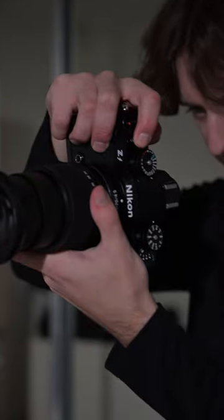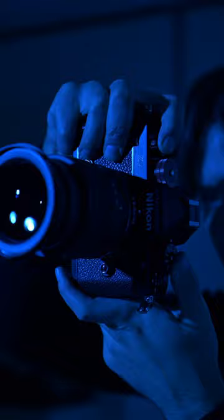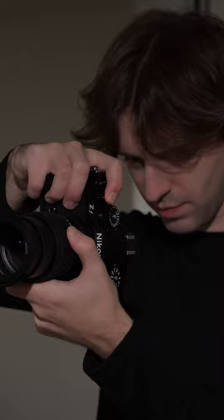This is the Nikon ZF. It's the latest camera to join Nikon's mirrorless lineup. It delivers brilliant image quality, 3D tracking, incredible low-light capabilities, 4K recording, and enhanced image stabilization. All of this is packed in a full-frame camera body with a design that looks and feels like an old film camera.